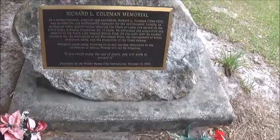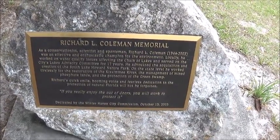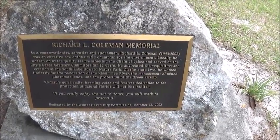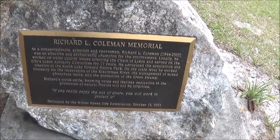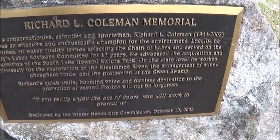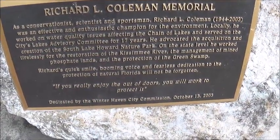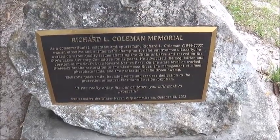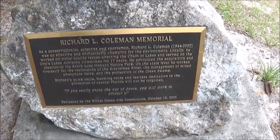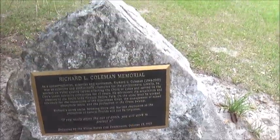One of the things on the way out is this memorial stone — the Richard L. Coleman Memorial. As a conservationist, scientist, and sportsman, Richard L. Coleman, 1944–2003, was an effective and enthusiastic champion for the environment. Locally, he worked on water quality issues affecting the Cheney Lakes and served on the Lakes Advisory Committee for 17 years. He advocated the acquisition and creation of the South Lake Howard Nature Park. He also worked tirelessly for the restoration of the Kissimmee River, the management of mined phosphate lands, and protection of the Green Swamp. Dedicated by the Winter Haven City Commission on October 13, 2003.